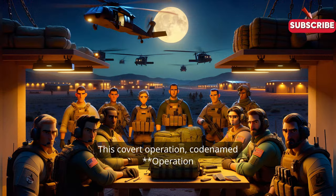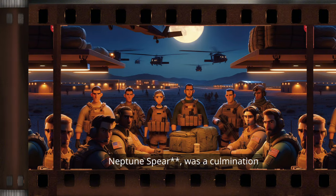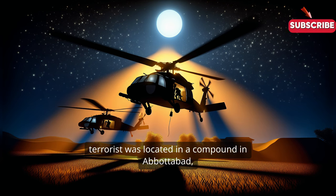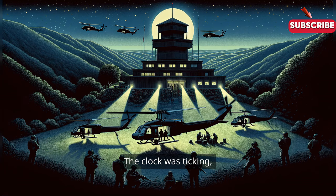This covert operation, codenamed Operation Neptune Spear, was a culmination of years of intelligence and planning. On May 2, 2011, the world's most wanted terrorist was located in a compound in Abbottabad, Pakistan, and it was time to act. The clock was ticking and every second counted.